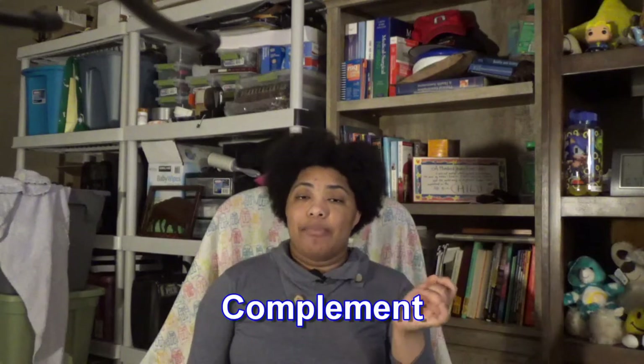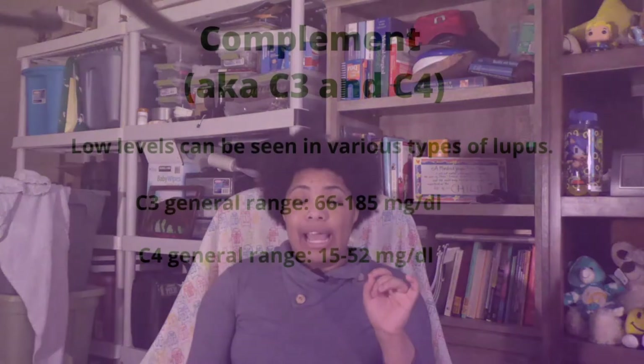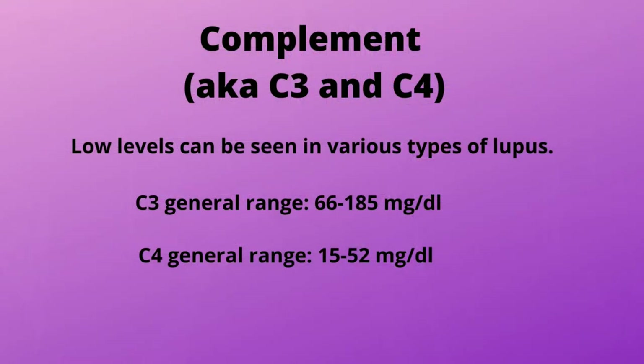I'm going to start out with complement. You might have heard these as C3 and C4. What those are is basically a type of immune system lab that will be low if you have lupus in general. So it's one of those clues that can help rule out lupus or point towards it. And if you end up getting this diagnosis, it will be a part of what we call safety labs, to help determine how well your disease is responding to treatment.